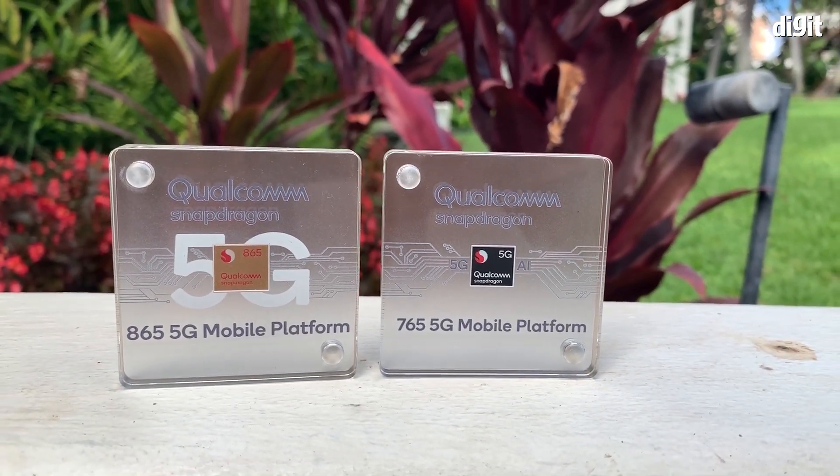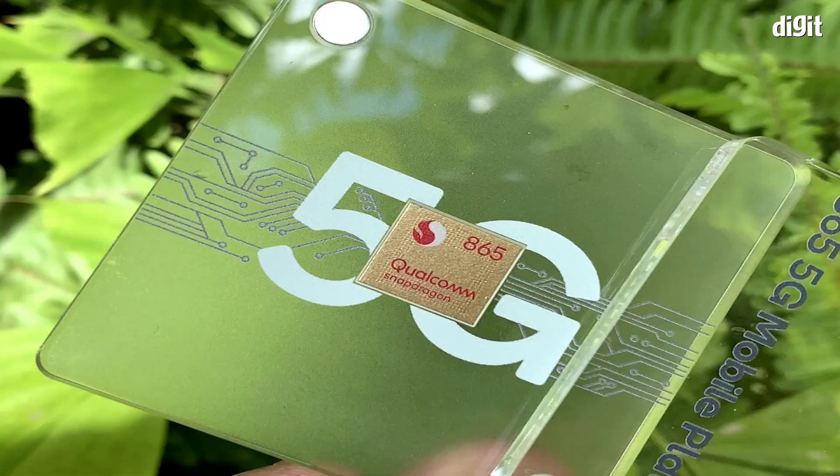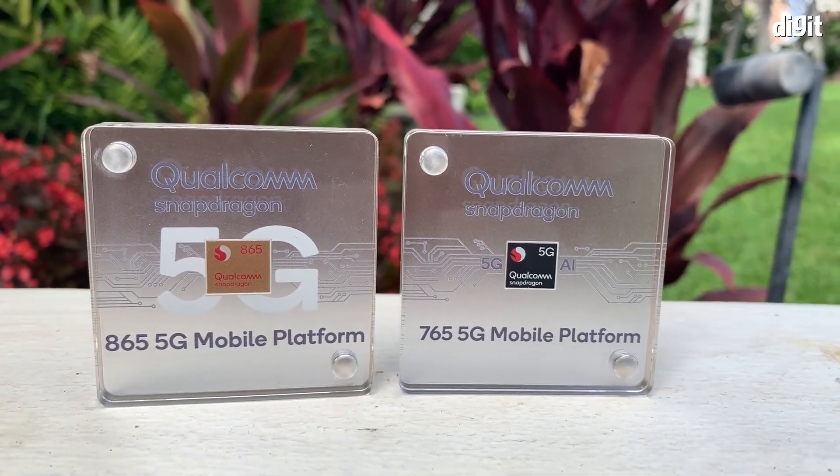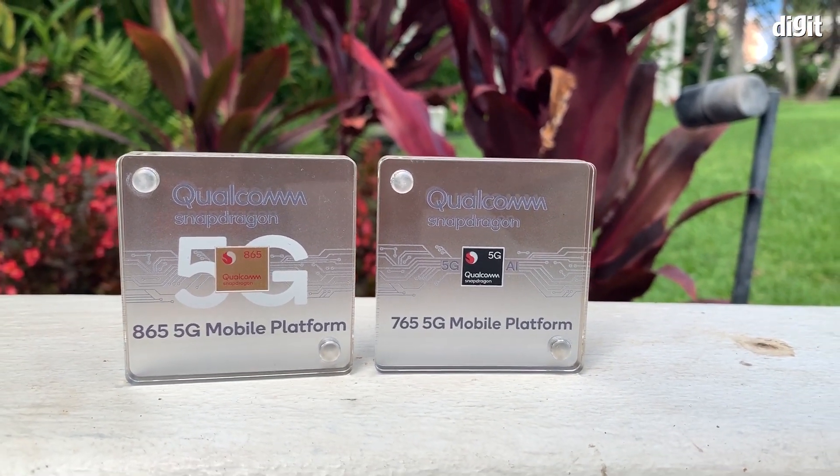The Snapdragon 865 will have to be paired with the Snapdragon X55 5G modem, so rest assured, most flagship phones launching next year will be 5G ready.